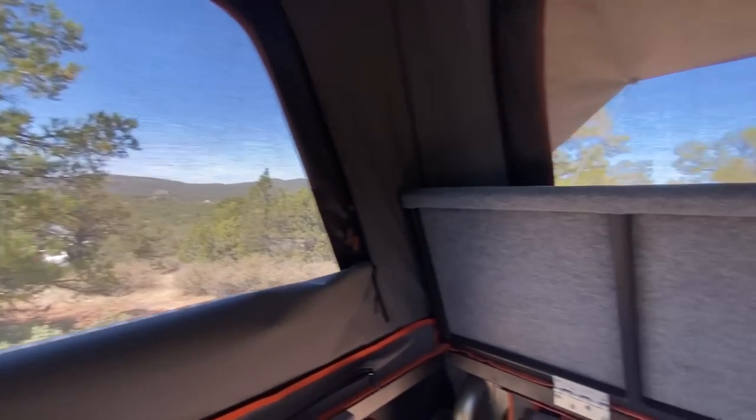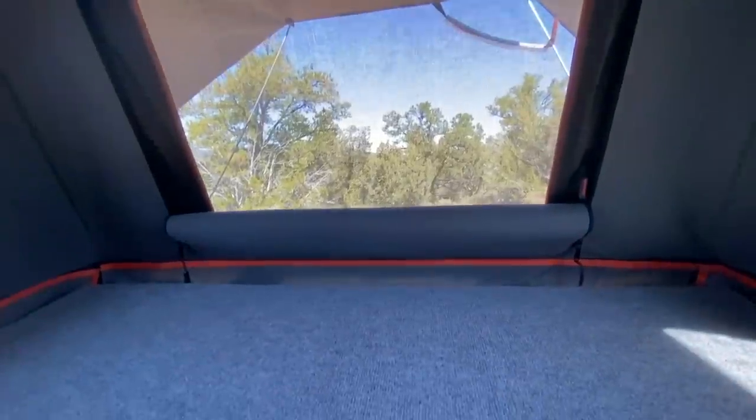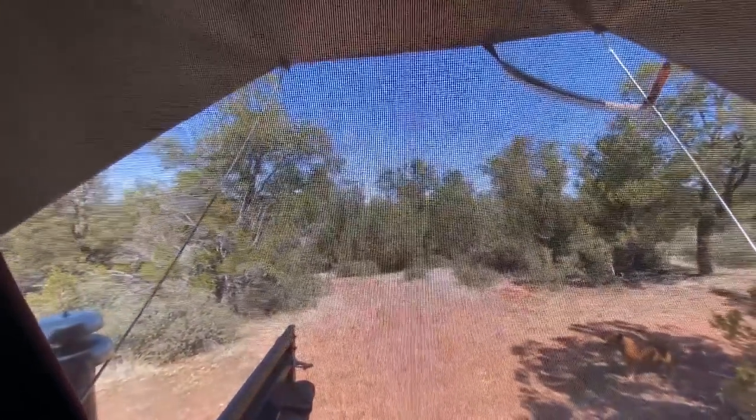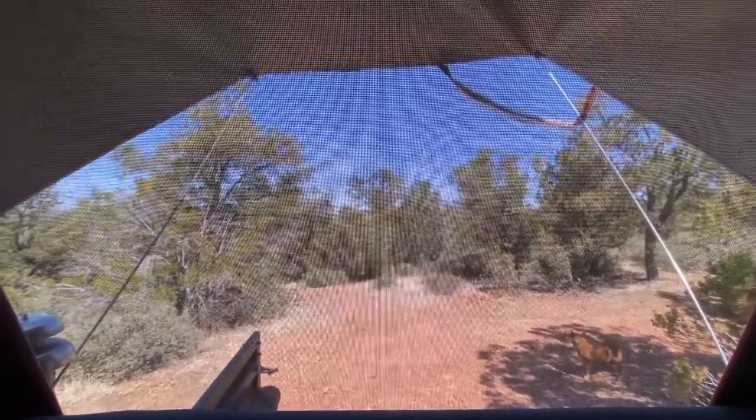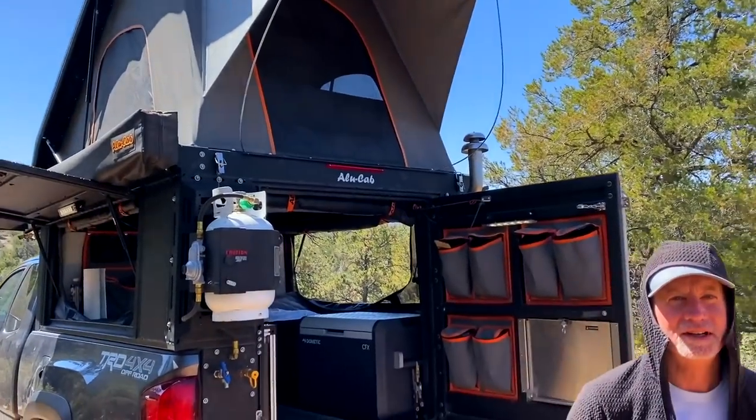Pull that shelf down and it opens up the view even more — this is your desk, right? That's so nice. That's the view you're working with. You could set up the best home office on the planet right there. So you went with the Alucab — why did you decide on this?